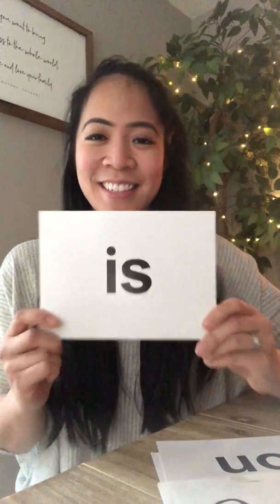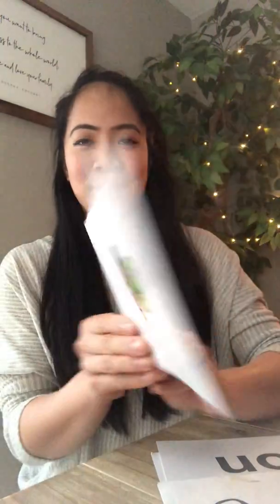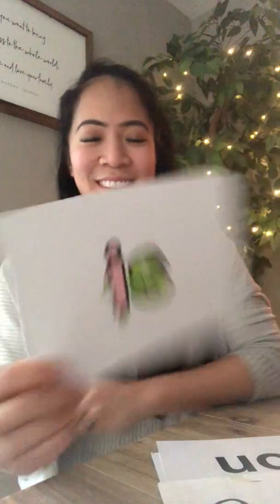Our next sight word is is. Is. I-S. Let's build a sentence together: he is good at sight words. Is.